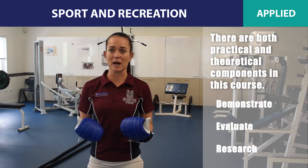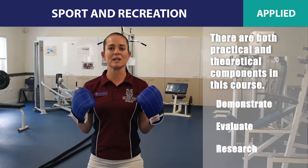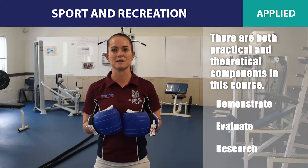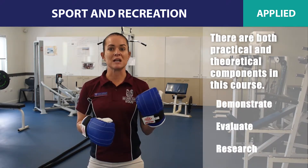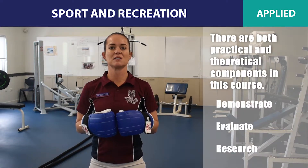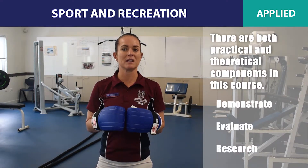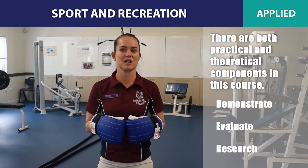As well as always participating in the practical element of this course, you'll need to be willing to apply these skills in a number of ways to complete the theoretical component. You'll need to demonstrate physical responses and interpersonal strategies in individual and group situations in sport and recreation activities that you have individually created, and then evaluate the strategies implemented to enhance health, wellbeing and participation.